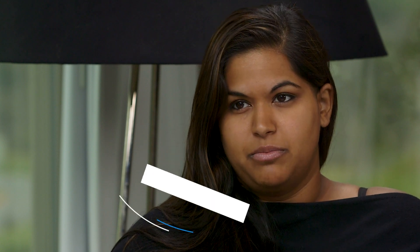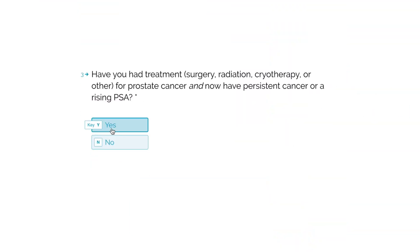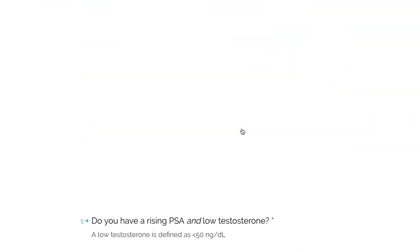Dr. Schultz, today we're talking about intermediate-risk prostate cancer, but what we call teal. Teal is a color used to categorize one of the five stages of prostate cancer within our PCRI staging system. A lot of times how people encounter this is they're taking our quiz on our website and they find out that they're in this category.